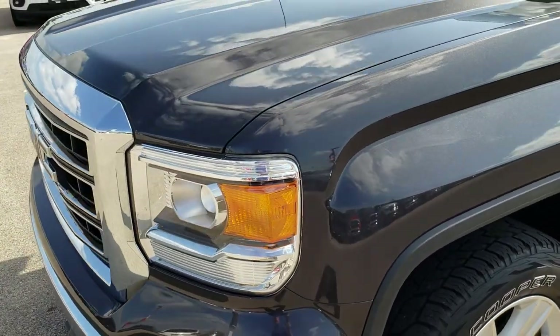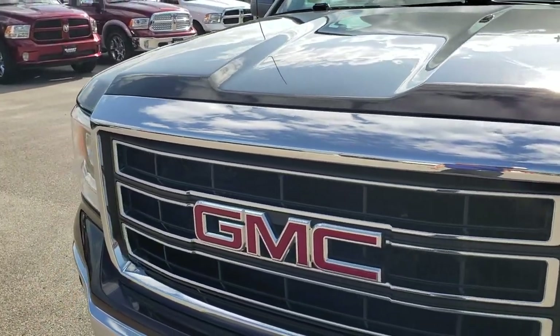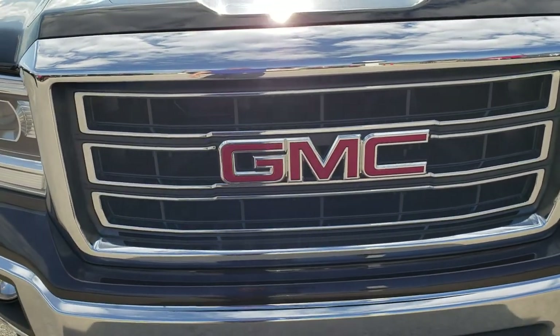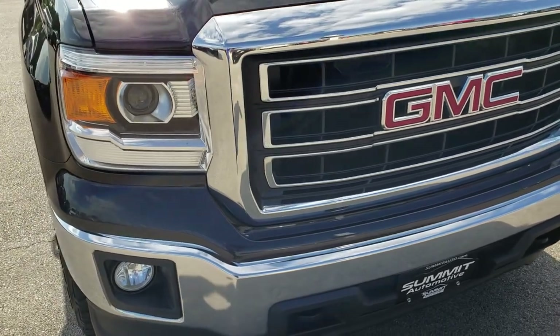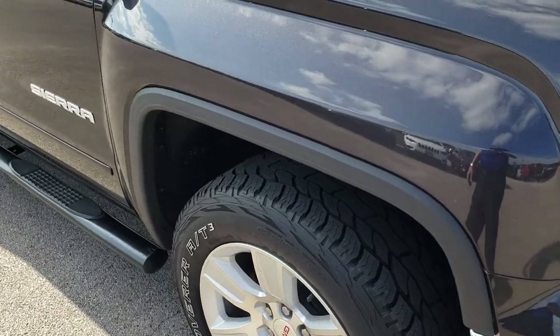We shoot all of our videos in 1080p, so if you have HD capabilities on your computer, tablet, or smartphone device, turn them on now — it is like you are right here looking at the truck and definitely your best way to check out the vehicle without actually being here.